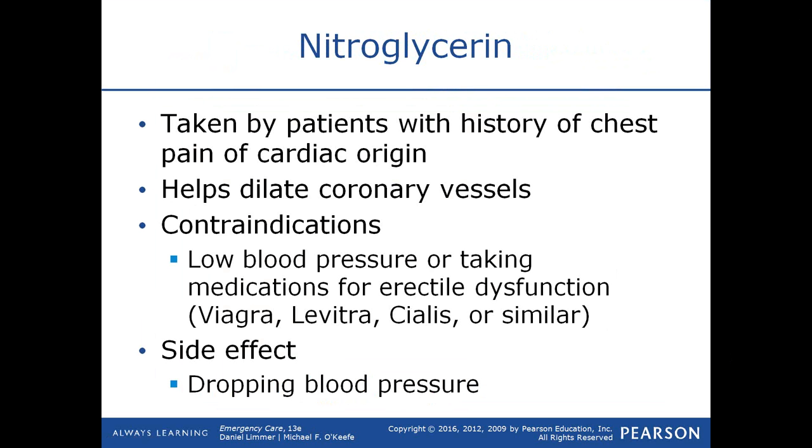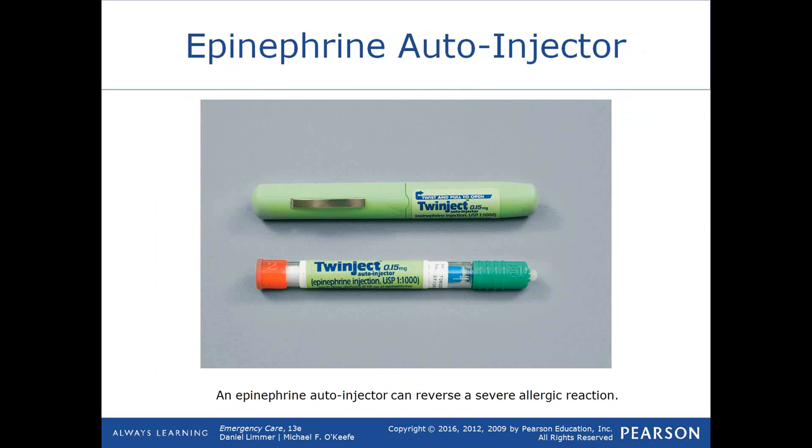It's worth noting that not only males take drugs for erectile dysfunction — women take Viagra as well, for migraines, pulmonary hypertension, and other reasons. One side effect of nitroglycerin is blood pressure drop, so after each dose you reassess blood pressure. If the patient is still having discomfort, you can give another dose five minutes later. As an EMT you can give up to three doses of nitroglycerin five minutes apart, as long as blood pressure remains above 90 mmHg.